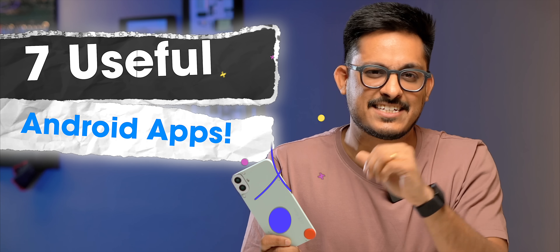It's time to free up some space from your phone because I'm going to tell you some very cool and useful Android apps. So let's get started.